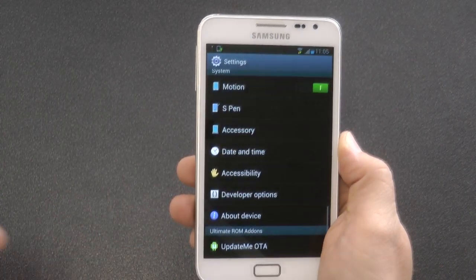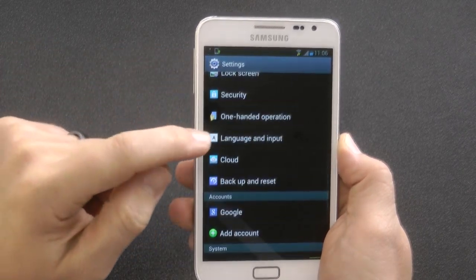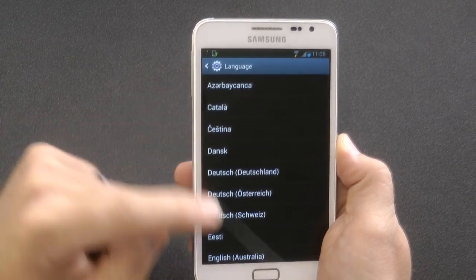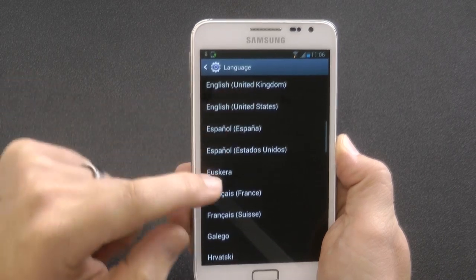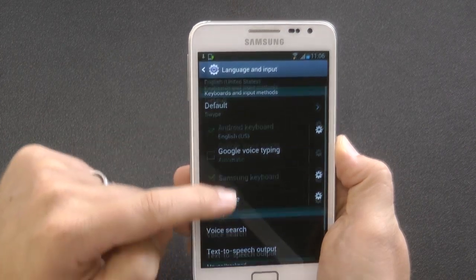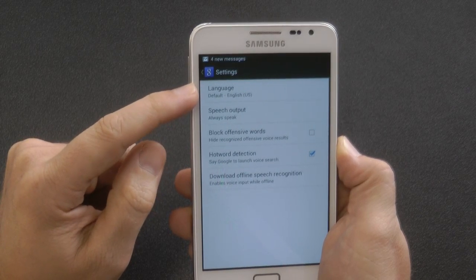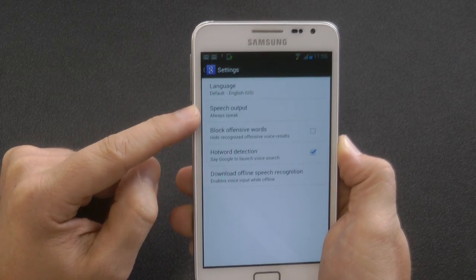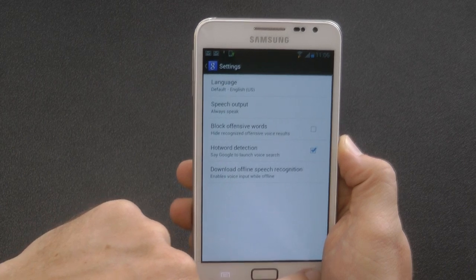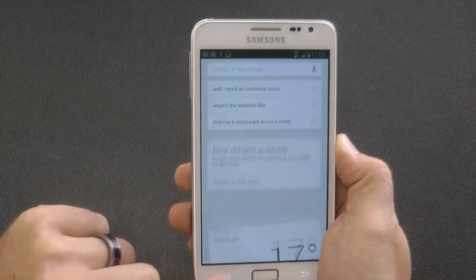The first thing we need to do is go into our Android settings and navigate to Language and Input. We need to click on the language at the top and make sure that is set to English United States. Then we need to go down to Voice Search and make sure the default language is also English United States, and speech input is set to Always Speak. At the bottom you can download offline speech if you want, but you don't need to do that.